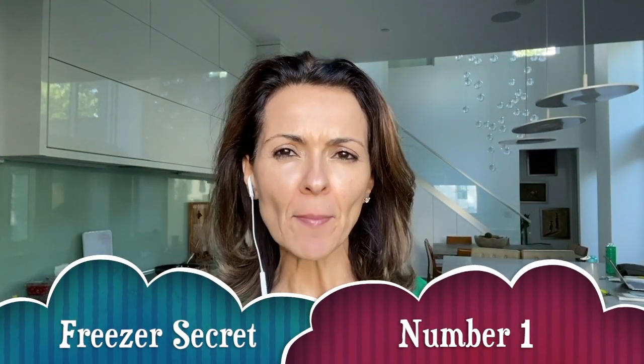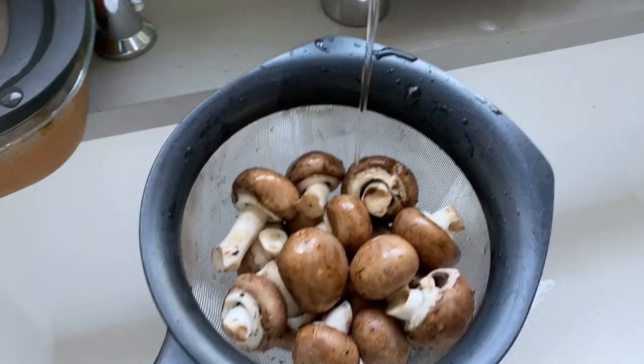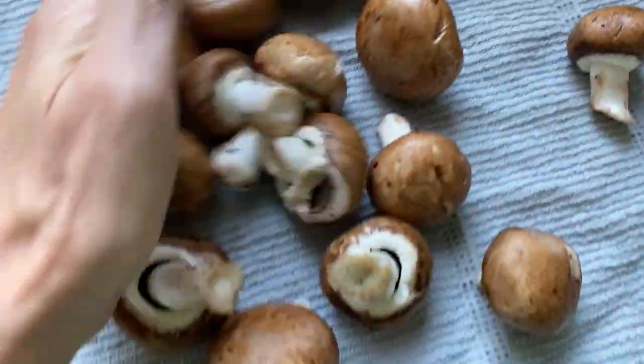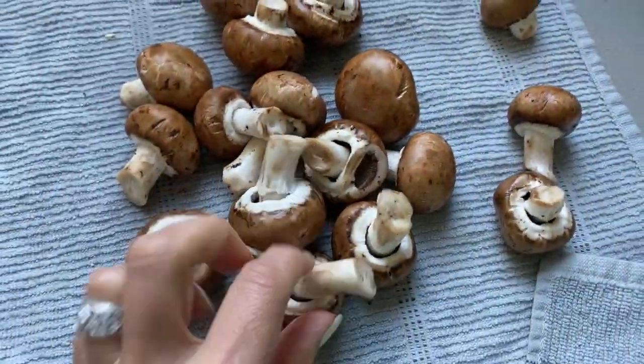Freezer secret number one that you may not know is mushrooms. At Costco you get this giant container of mushrooms. I use some for my recipe this evening and then I freeze the rest. Let me show you how I do it.